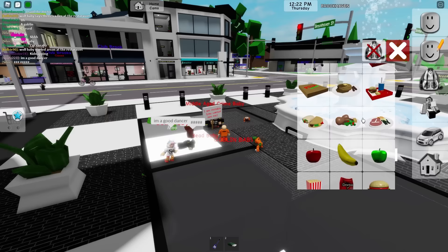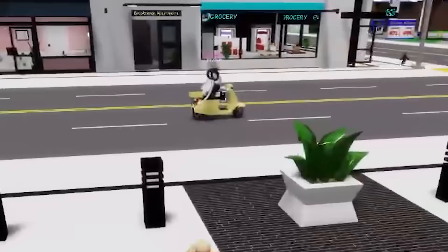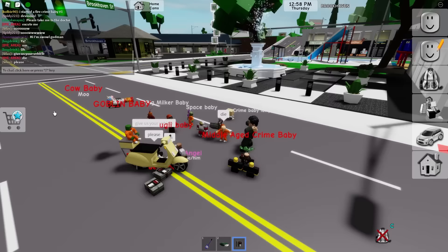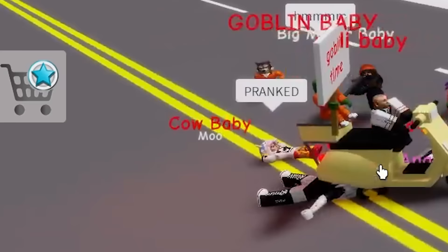Let's do a C4 prank. Everybody get your C4 ready. We're going to find an unsuspecting person and just — let's do this person right here. Excuse me. When I say to, we attack — get your C4 ready. Die! Blow him up! Oops, I'm buying something. Don't stop blowing him up! Pranked.